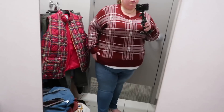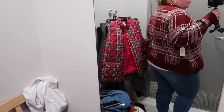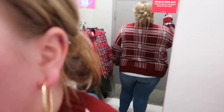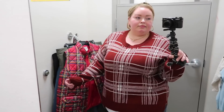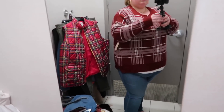The next item is this sweater — a 3X, on sale for $15.67. I thought it fit really nicely. I like the length, the overall fit, the colors, and the plaid design. Really, there's nothing bad I can say about it except it was a teeny bit itchy. That is the only thing. But other than that, I think it's very cute.